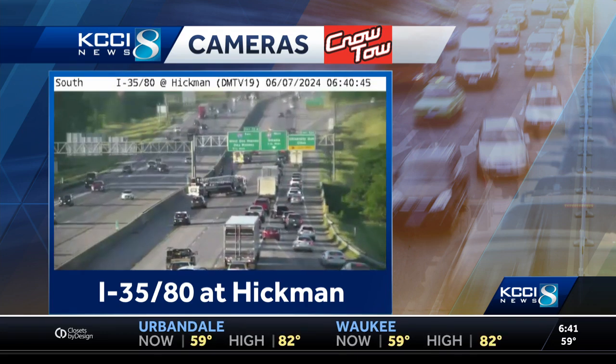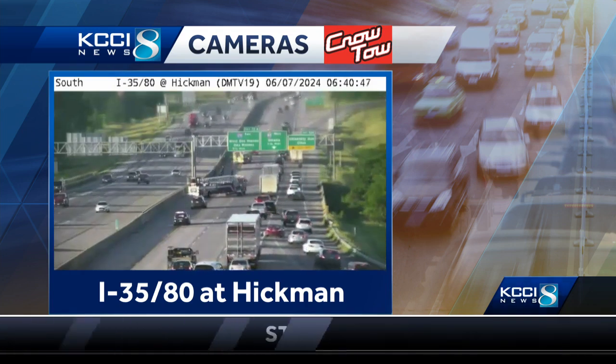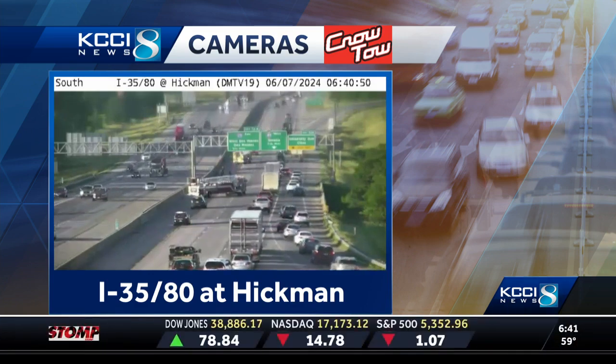As you are getting onto the interstate there, this is what you're going to be met with. If you're heading out the door soon, I'd find a different route.